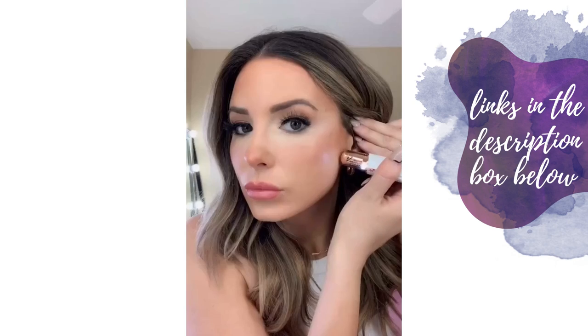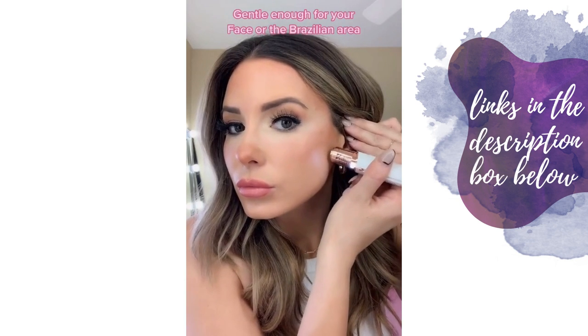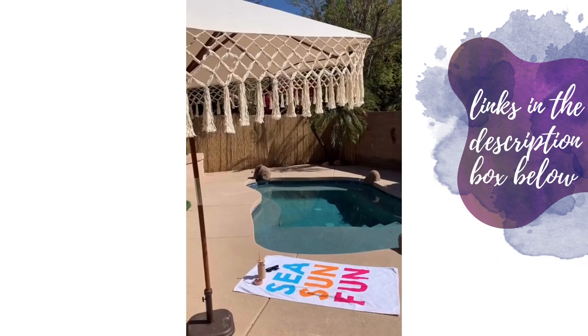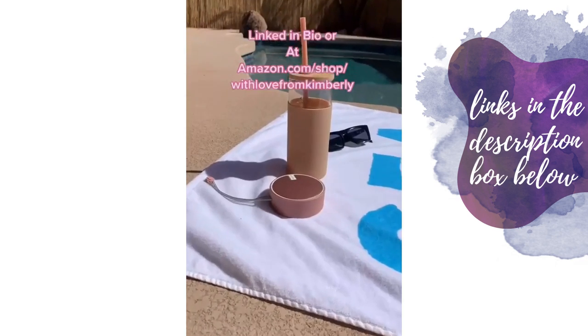Amazing Amazon finds: this facial hair remover removes peach fuzz so your makeup glides on flawlessly. It has a built-in light, battery included. This Bluetooth speaker is waterproof — perfect for your shower, the pool, boating, kayaking — comes in six different colors, with settings on the back and 12-hour playtime.